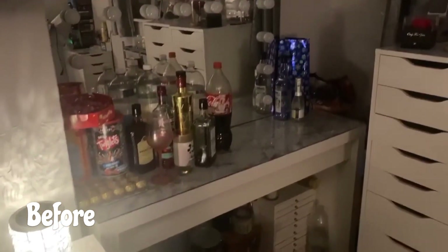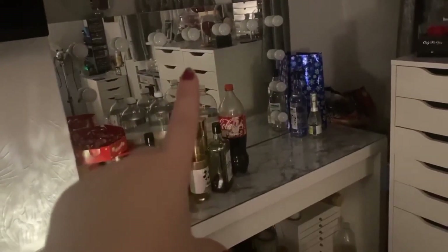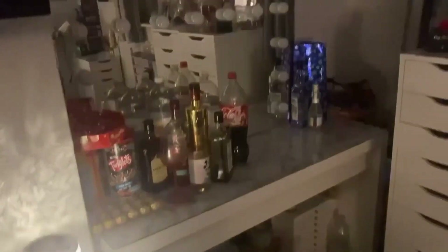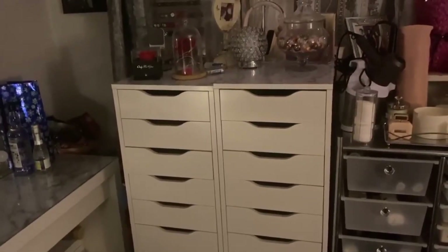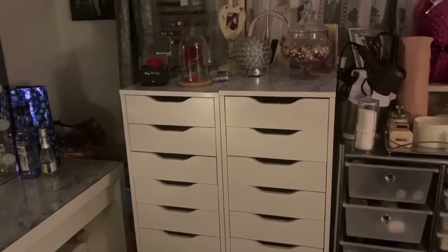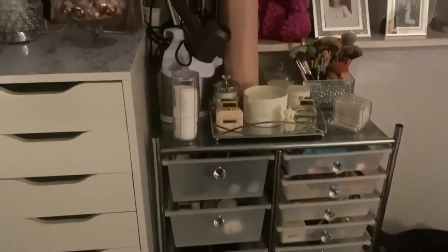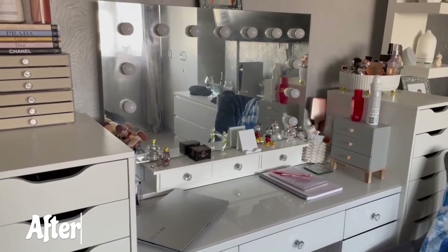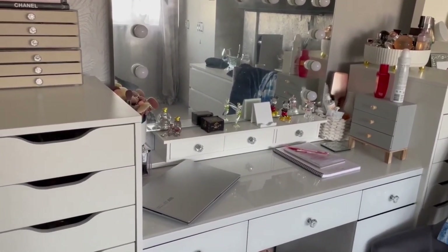This is my dressing table at the moment — this is where it is. Obviously everything will be changed; the only thing staying is my Hollywood mirror. I'm getting a new dressing table, new jewelry boxes — all of that has to be cleared out. I have my two IKEA Alex nine-drawer units here, which will either be sold or my mother-in-law will have them. Over here I have my salon trolley. The dressing table is looking so much better now — the way I designed it, the furniture, everything is just so much better than it was before.